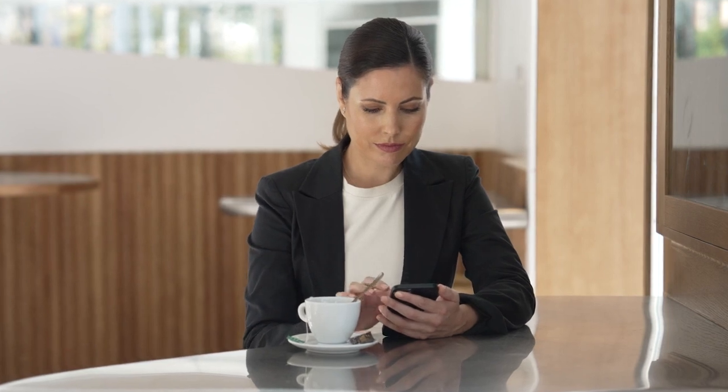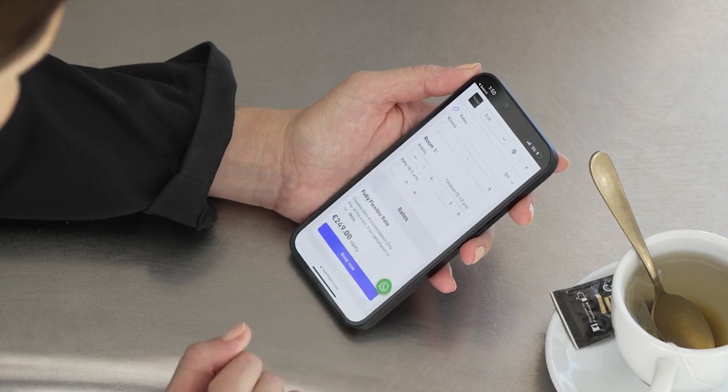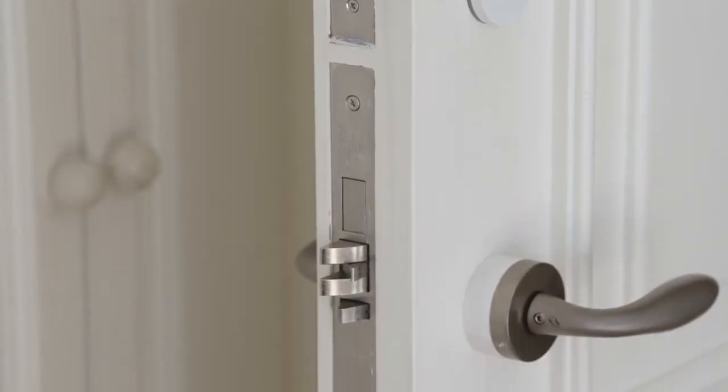Salto empowers hotel property owners worldwide with new ways to secure guests, manage staff and protect assets. Combining easy access, digital keys and smart guest rooms, and of course high-design locks that blend perfectly with the hotel style, Salto is a unique solution that brings hoteliers what they really need for the business.